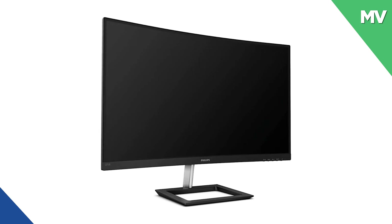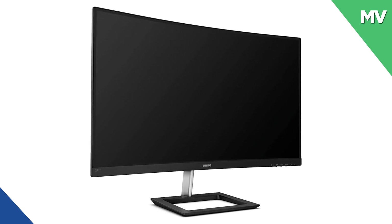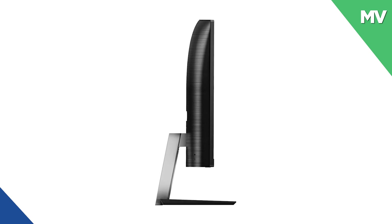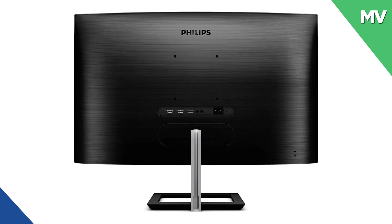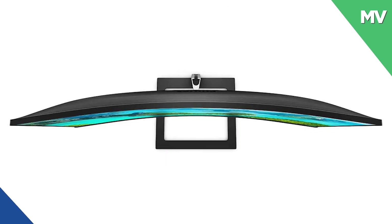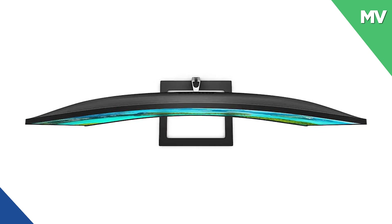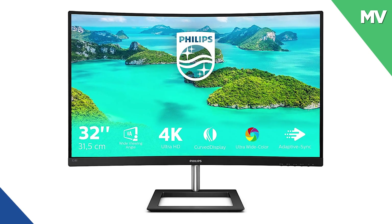Third on the list, we have the Philips 3208E1CA. This 32-inch curved monitor offers a truly immersive experience with an amazing 4K UHD image quality. Ultra-wide ColorTech gives color quality that brings your image alive. It will suit perfectly your office or home environment as the design is super sleek. This monitor is also equipped with low-blue mode for easy-on-the-eyes productivity.